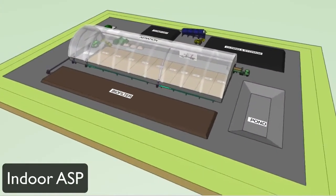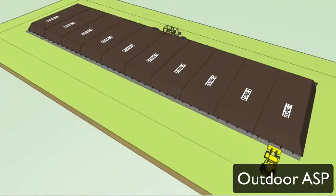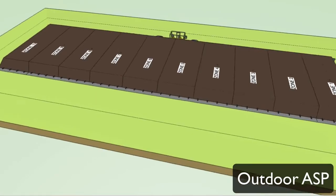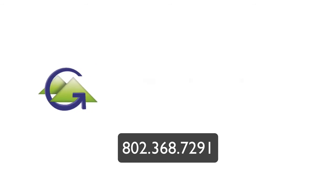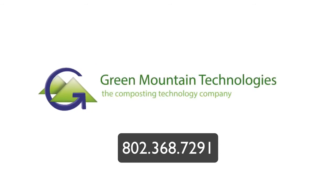GMT can design an aerated static pile system that fits your requirements efficiently and cost-effectively. Please call us for more information at 802-368-7291.